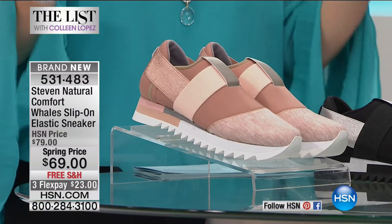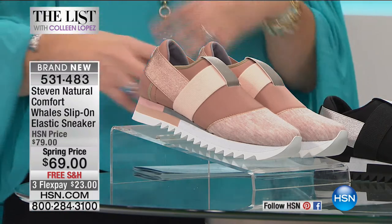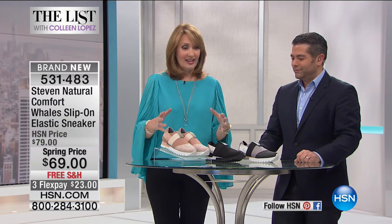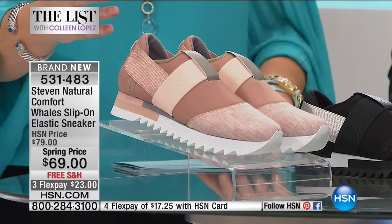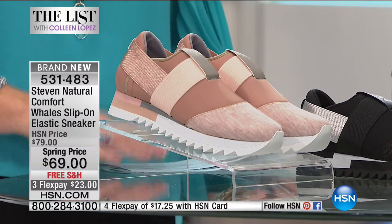What I love about it, it doesn't look like an average sneaker. You don't look like you're wearing just a basic tennis shoe or a basic sneaker. This has so much cool. If they look cool and have style, and of course they have the comfort — that is the whole impetus behind creating this brand-new line, Steven by Steve Madden, Natural Comfort.